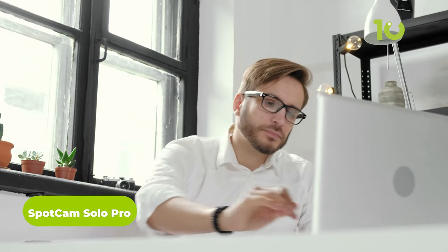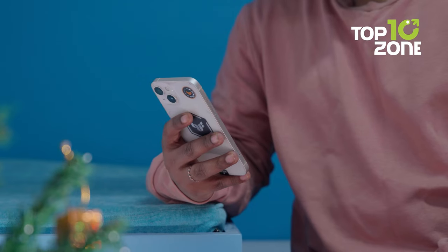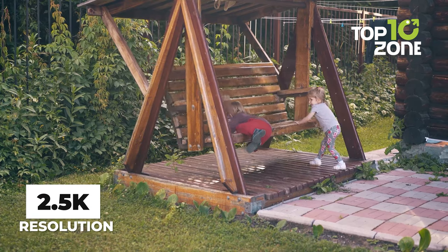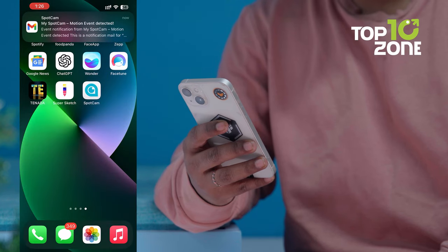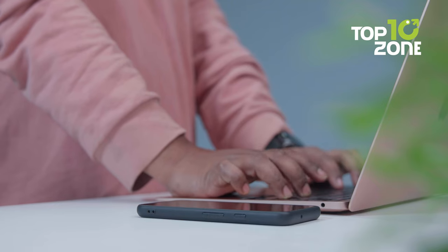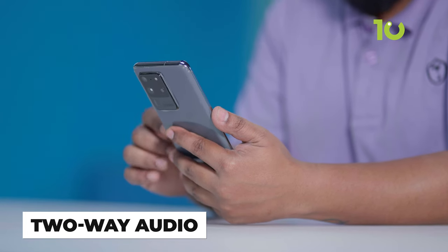Worried about what's happening when you're away from home or the office? Meet SpotCam Solo Pro, your new smart home security companion, ready to keep you connected no matter where life takes you. With it, it's easy to check in on 2.5k crisp live footage, day or night from anywhere using your phone. Get instant alerts when motion or sound is detected via email, or push notifications to your mobile, tablet, or computer. Plus, you can talk to visitors with the two-way audio while you're away.